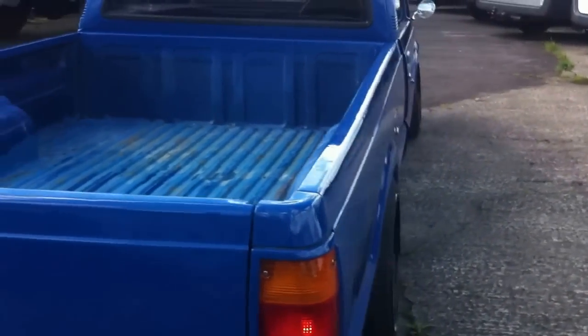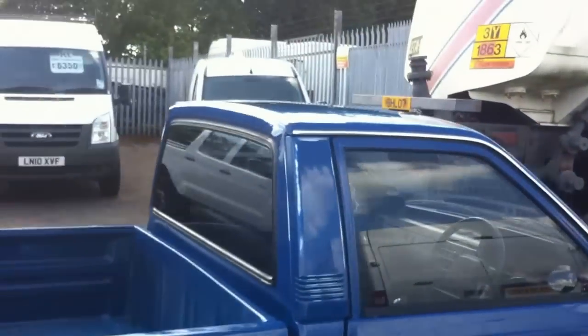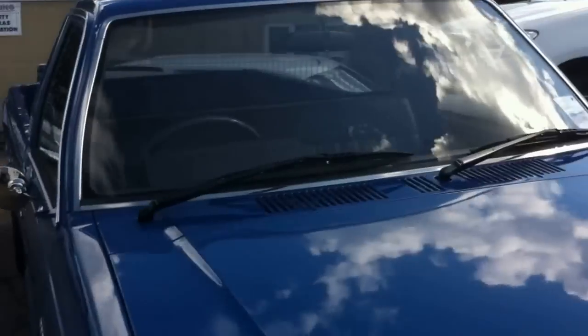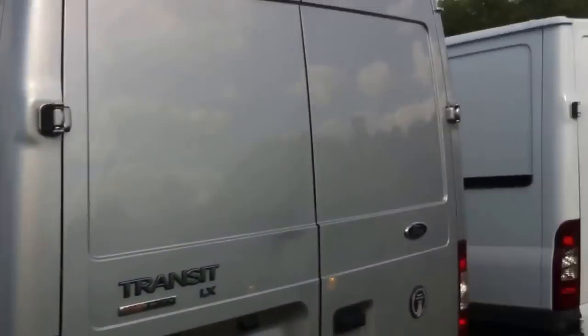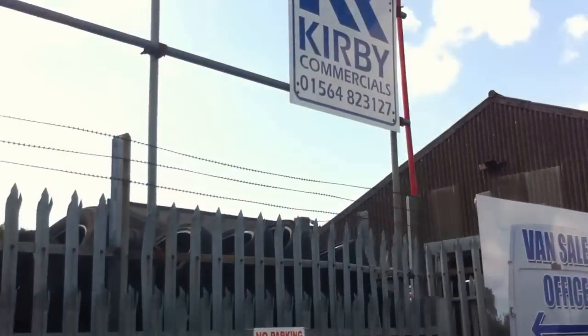That's it for today. I think this vehicle really shows that we can try and find any vehicle to review. So if you'd like us to review any vehicles, leave a comment and we'll do our best to find that vehicle and review it. Thanks for watching.